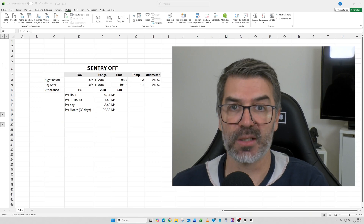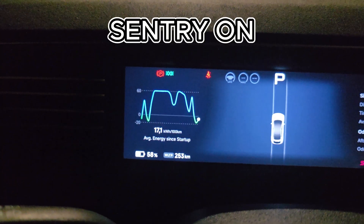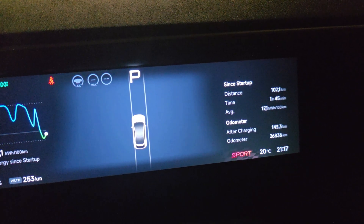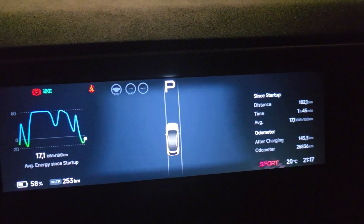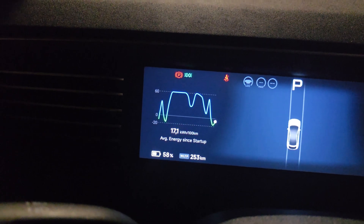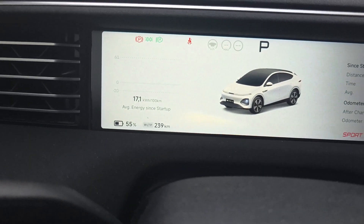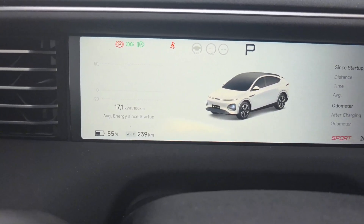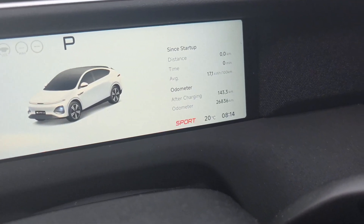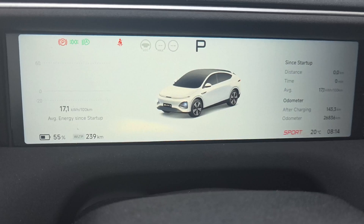Now let's check the sentry-on recordings. I will now make the test of the battery drain during the night. Today it's 9:17 at night and I will record again tomorrow morning to see how much battery was drained. This time I will leave sentry on. Good morning — 55% of battery and 239 kilometers after one night with sentry on. It's now 8:14 in the morning. We'll do the math to see how much energy was spent during the night with sentry on.